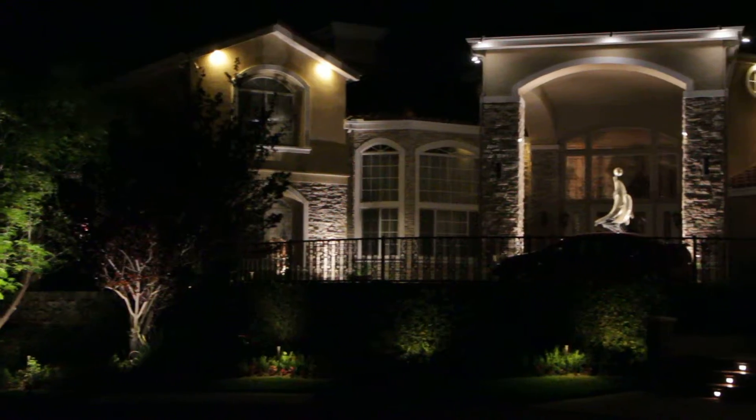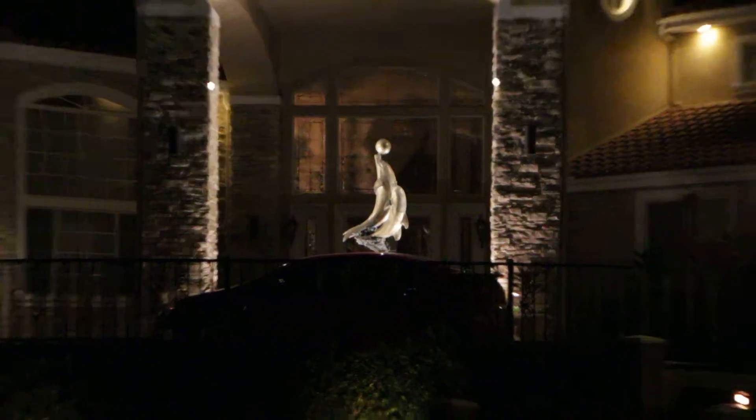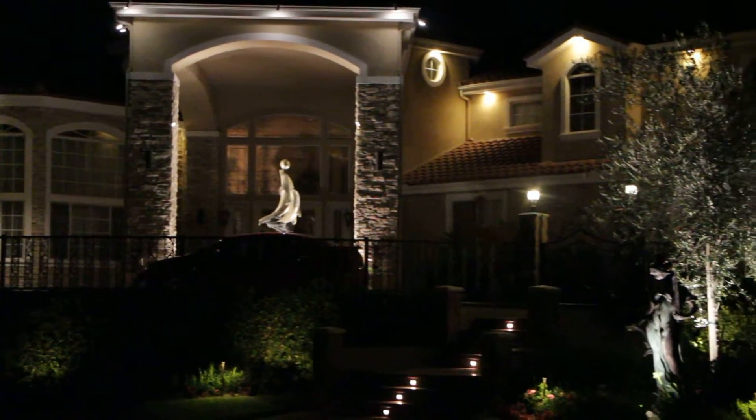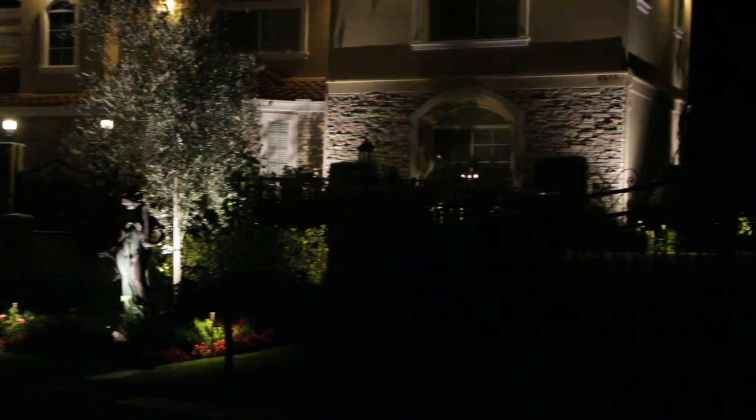Facade lighting, statue lighting, getting the sides of the house — more statue lighting.